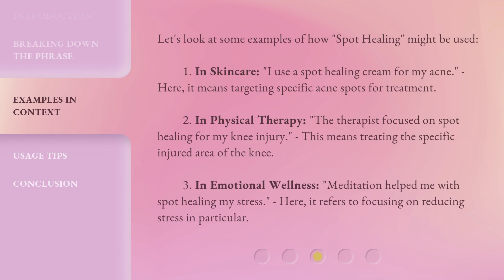Let's look at some examples of how spot healing might be used. First, in skincare: 'I use a spot healing cream for my acne' — meaning targeting specific acne spots for treatment. Second, in physical therapy: 'The therapist focused on spot healing for my knee injury' — meaning treating the specific injured area of the knee.